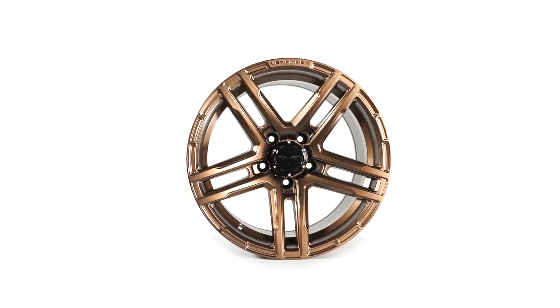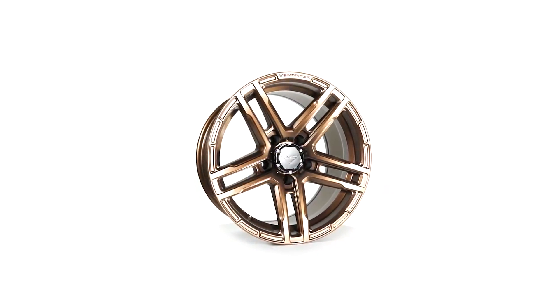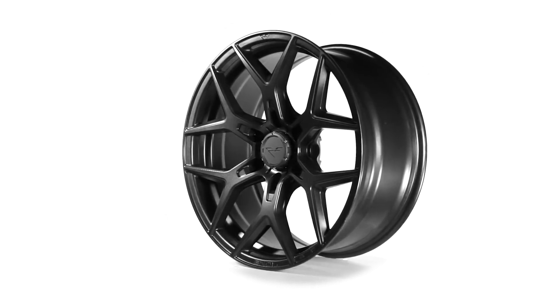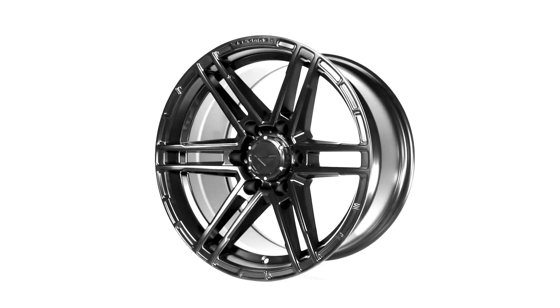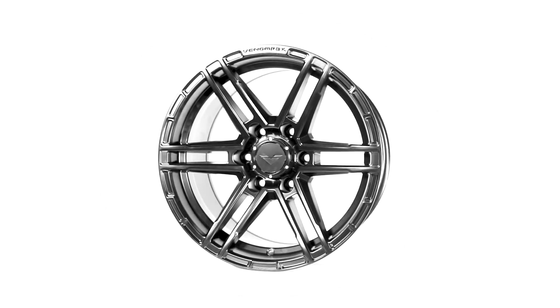Venomwrex has some pretty sick finishes. I keep seeing their VR602 in Highland Bronze on a blacked-out second-gen Raptor and I really want one. They also have all your typical black wheels that truck guys love, plus a tungsten graphite finish. My biggest complaint is they simply don't make a 10 or 12-wide yet, though rumor has it that 8-lug 20x10s and 20x12s are coming in the near future.